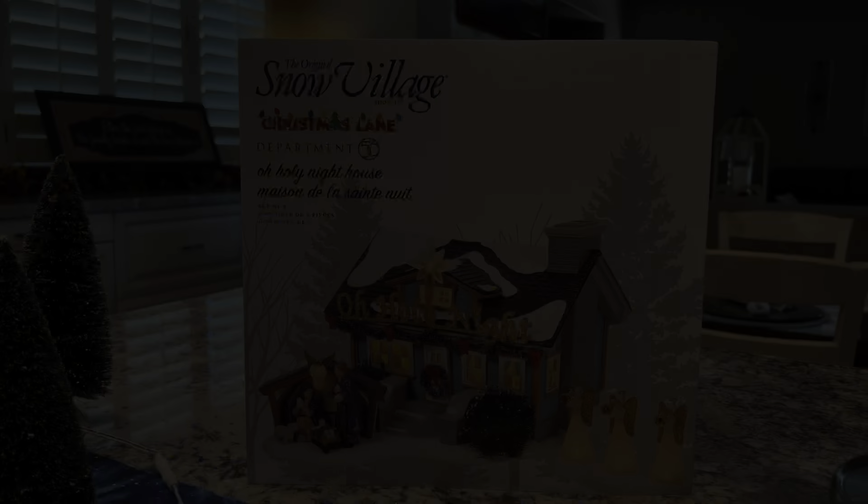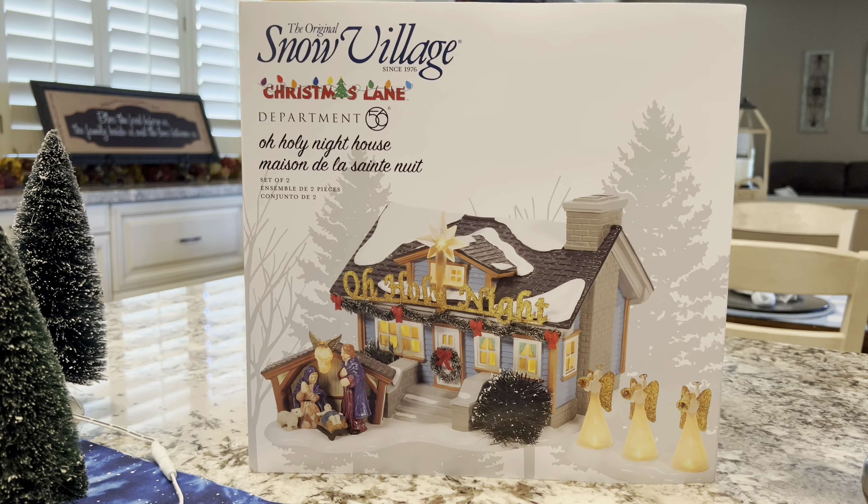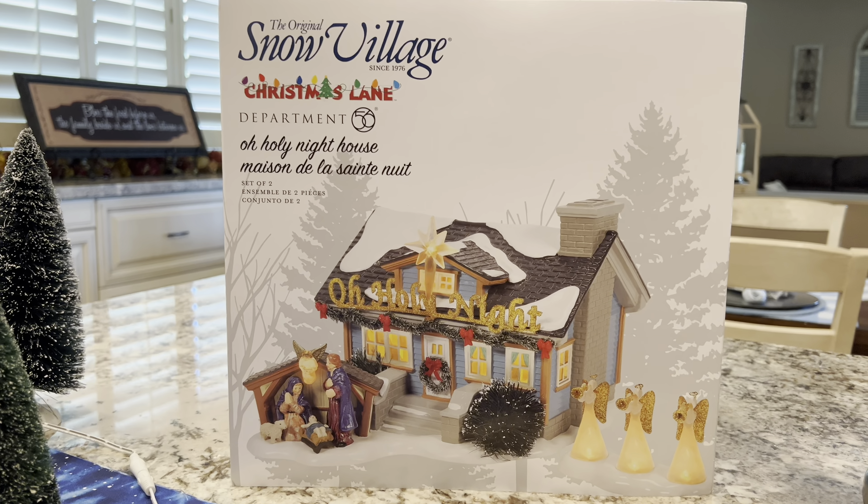Hey everybody, welcome back to the channel. Today we're going to celebrate Christmas in July by taking a look at the 2022 Department 56 release of the Snow Village Christmas Lane house — Oh Holy Night — and the coordinating accessory that you can purchase separately for that house, called Christmas Eve Preparations. With that, let's jump in and take a closer look at this 2022 Christmas Lane piece.